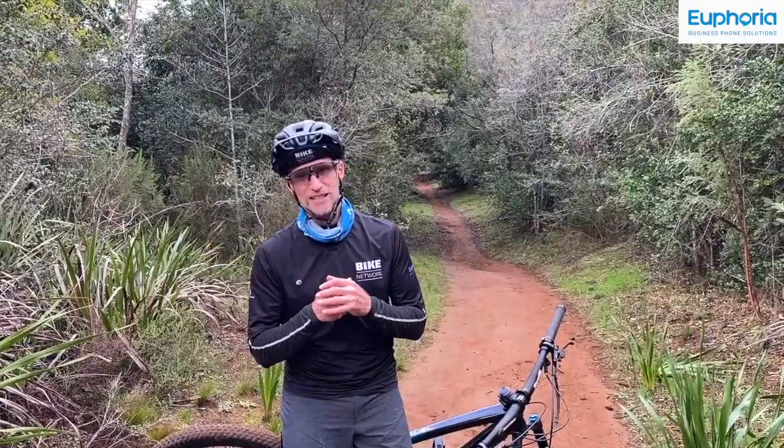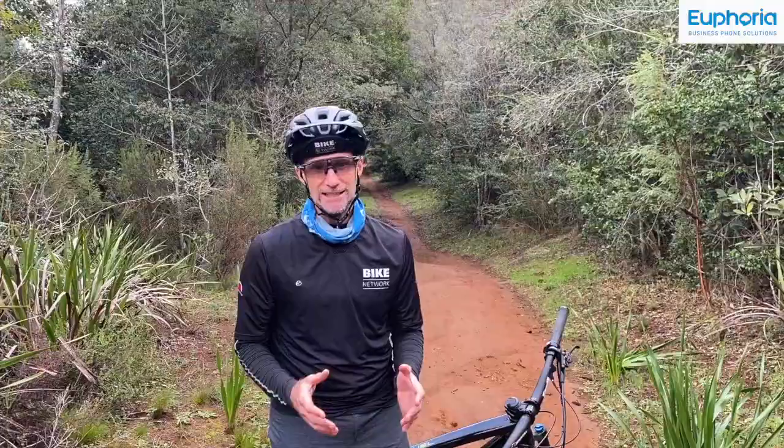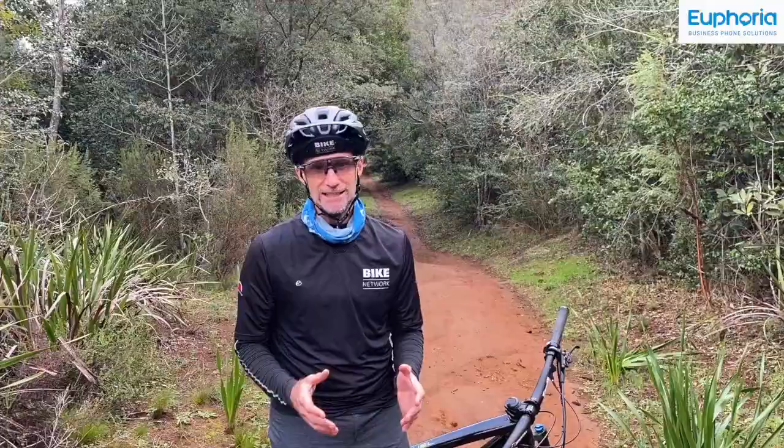The most important tip is to check your pressures every time you ride, as tyres lose pressure overnight. If you've got any questions on XC tyres, pop them in the comments below. Thanks for watching, thanks for subscribing — see you on the trails.